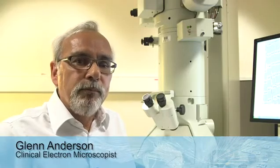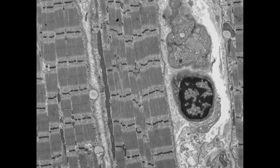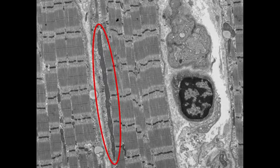We looked at the muscle tissue from the siblings of this family, examining the mitochondria, which are small organelles normally found in muscle. In this family we can see that we have extremely elongated mitochondria present compared to normal mitochondria.